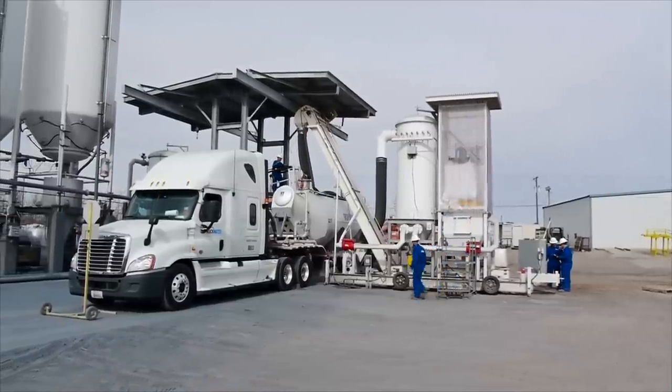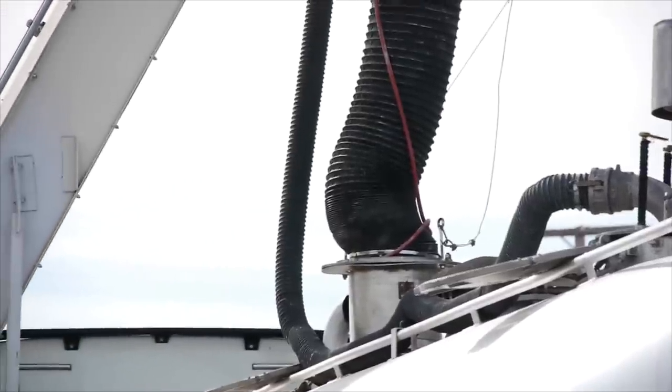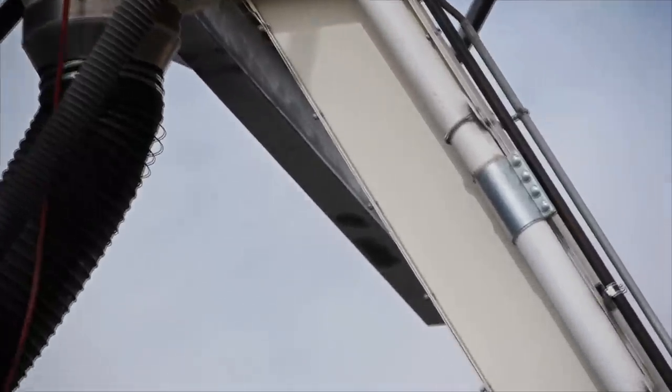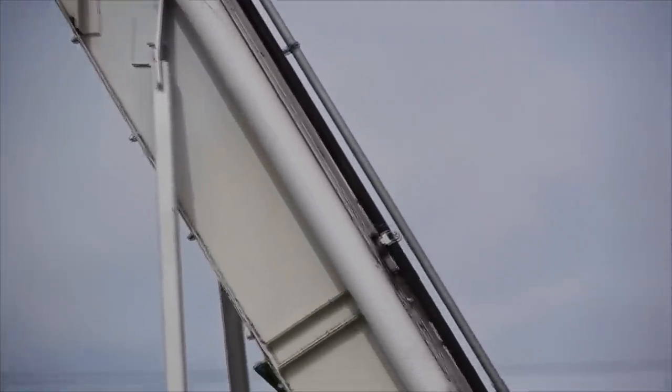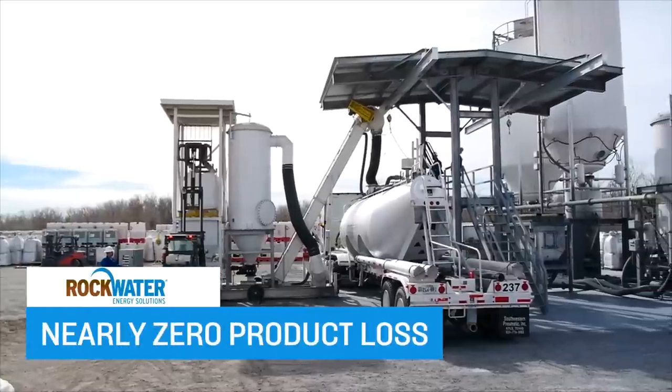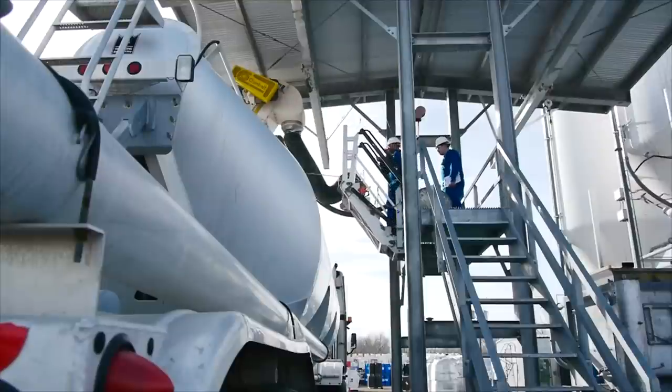Any dust created in loading the trailer is pulled from headspace in the trailer and returned to the dust collector. Once the dust settles, it is fed back onto the conveyor and into the trailer for nearly zero product loss.